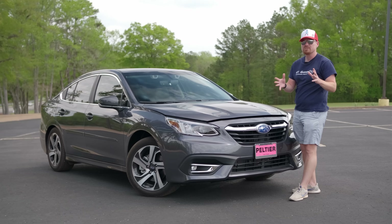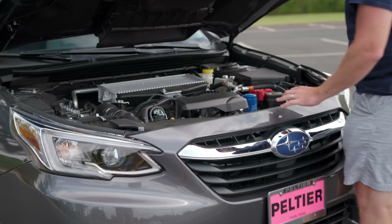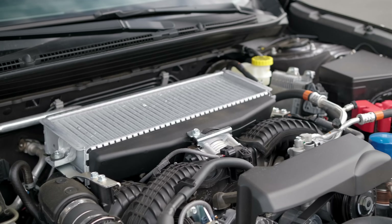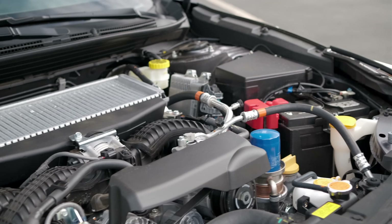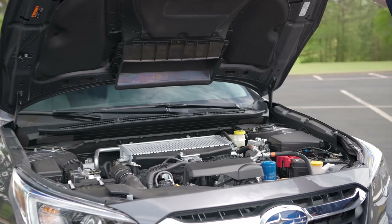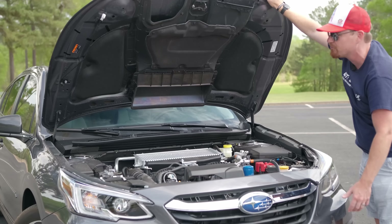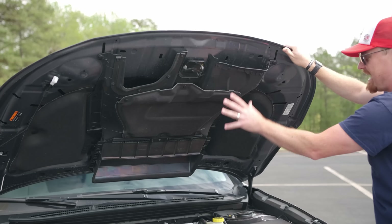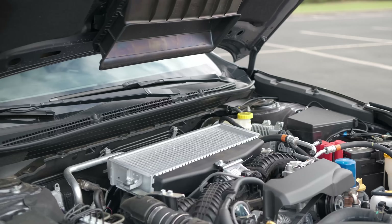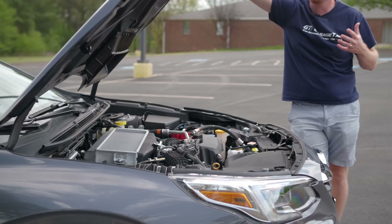Starting under the hood of this 2022 Subaru, we have their 2.4-liter turbocharged flat-4 making 260 horsepower and 277 pound-feet of torque. You would notice there's an intercooler on the top of this thing, not up front, with ducting that actually feeds it and helps keep it cool. This is actually a pretty fun engine mated to Subaru's symmetrical all-wheel drive.